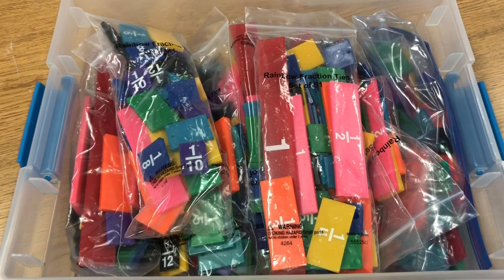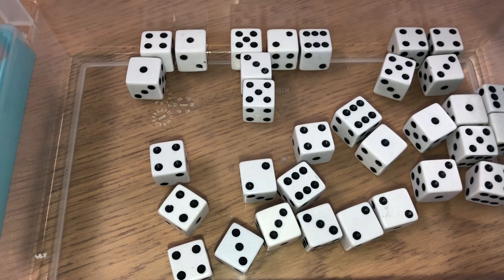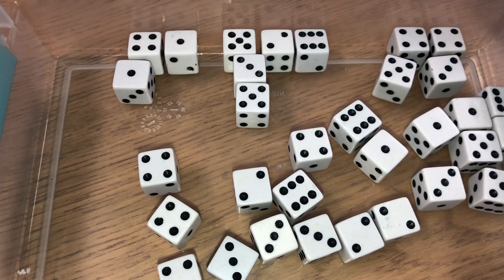To store the fraction tiles, I keep them in the original zip-lock bags they come in and place those inside a Sterilite container with a snap-close lid. Another item that's easy to find and great for math is dice. I like to give a student a pair of dice and have them roll and then add or subtract the numbers — whatever you want to do.